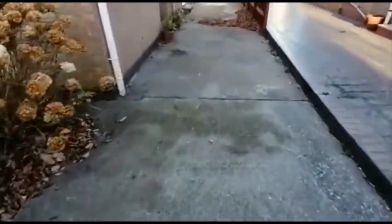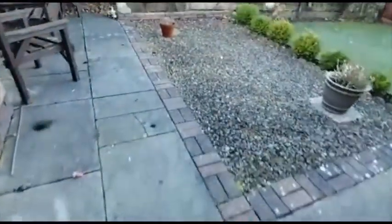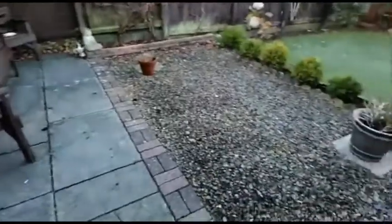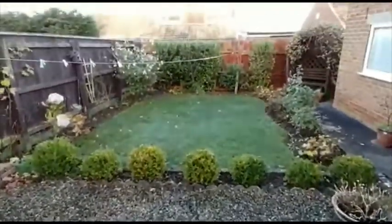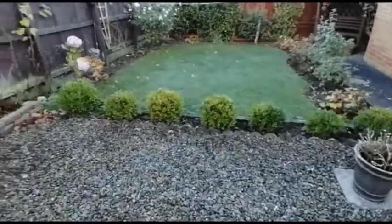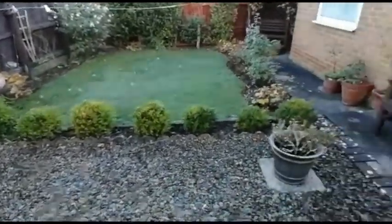Whilst we're outside I will just show you around the rear garden, which again offers a low maintenance option. There's a paved seating area, a useful cold water tap, a gravel bed, a lawned area, and a little seating area at the bottom. There's also some established planting with hydrangeas and conifers.